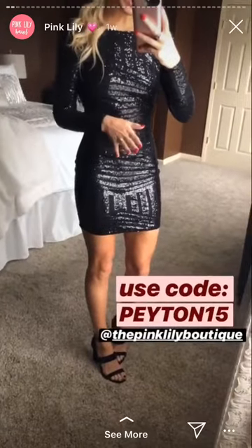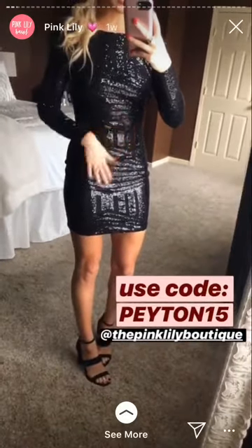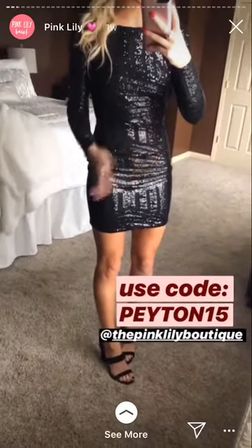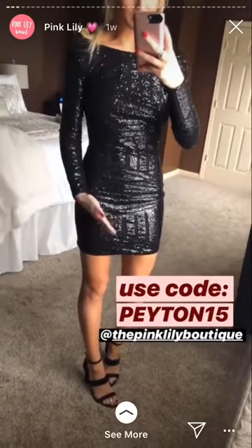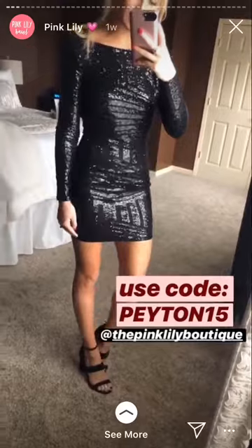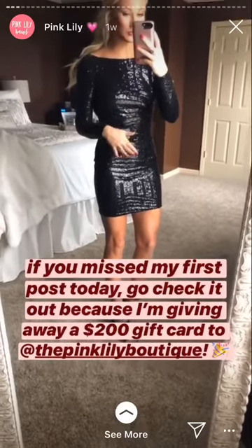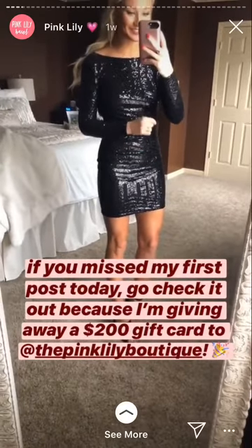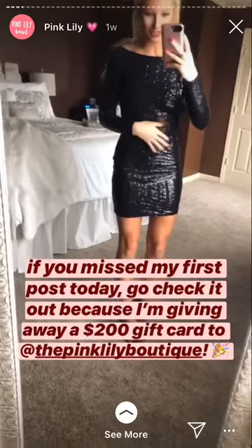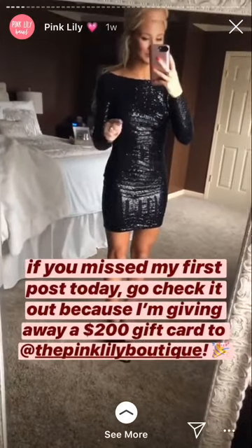I want to try on a few of the dresses for y'all so you can see them in a video. I feel like sometimes, especially when it's sequins and sparkles, it's just easier to see the outfit in a video versus a picture. This is the dress that I posted this morning on my Instagram. If you missed that post, definitely go back and check it out because we're giving away a $200 gift card to Pink Lily, so you could get this dress and all the other ones I'm about to try on for free with that gift card.